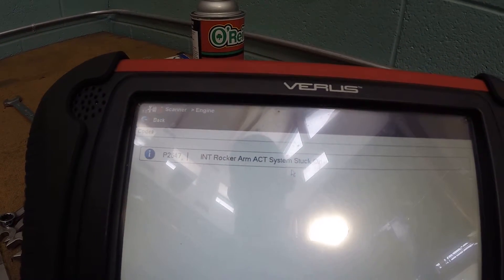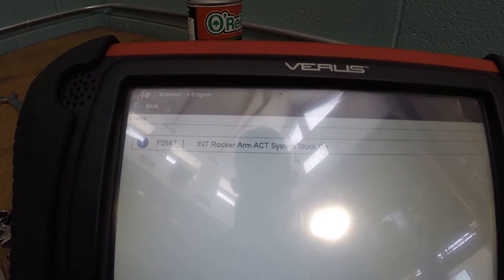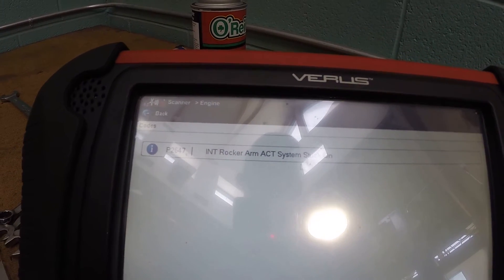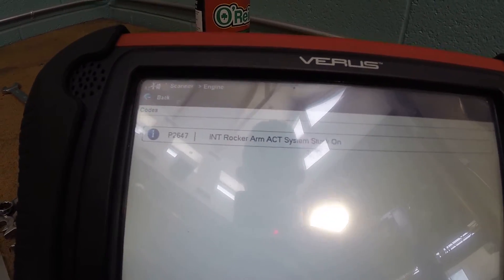In General Motors terminology, or at least for Saturn, of course they can't call it VTEC, so they call it the ACT system. I don't know what ACT stands for, but that's what they call it.